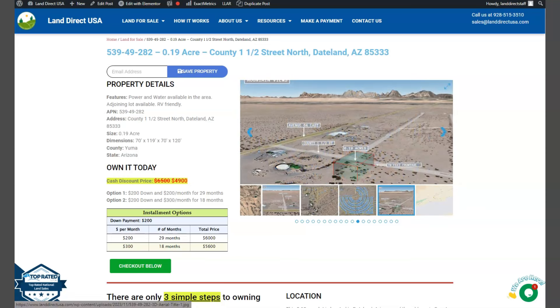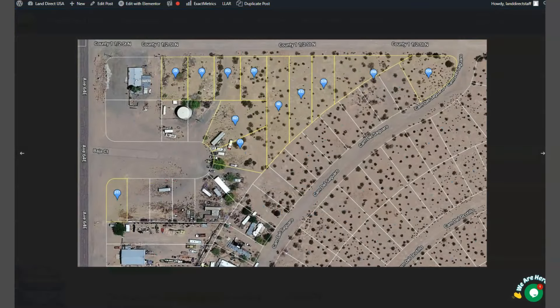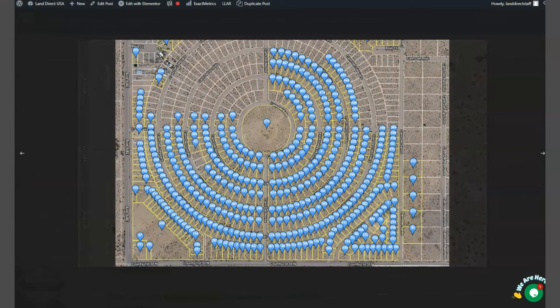On the side here we have some mountain views and some actual photos of the nearby area. Here is your lot, which is just close by Avenue 64. Avenue 64 can take you to Interstate 8, which runs east-west through the region connecting Arizona to California.